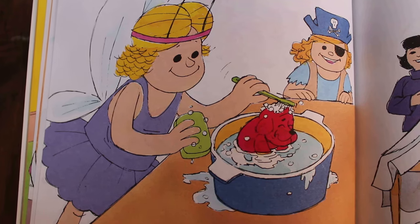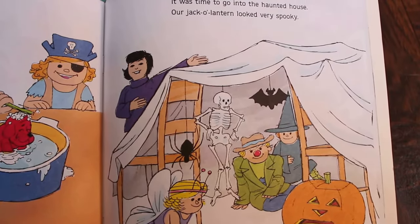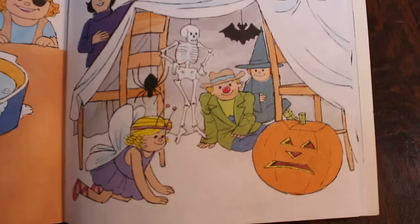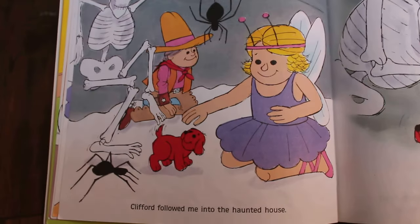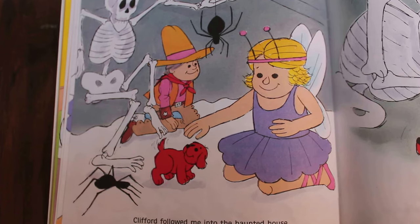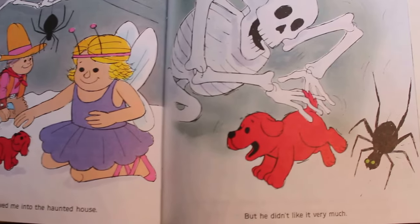I had to give Clifford a quick bath. Oh, look what she's using to bathe him — a toothbrush! He's so little. It was time to go into the haunted house. Our jack-o-lantern looked very spooky — it sure does, it's like a grumpy spooky face. Clifford followed me into the haunted house. Does that look scary to you guys? It looks scary to me!